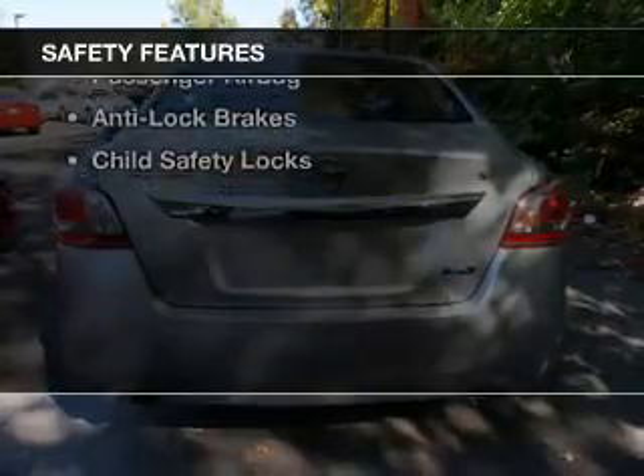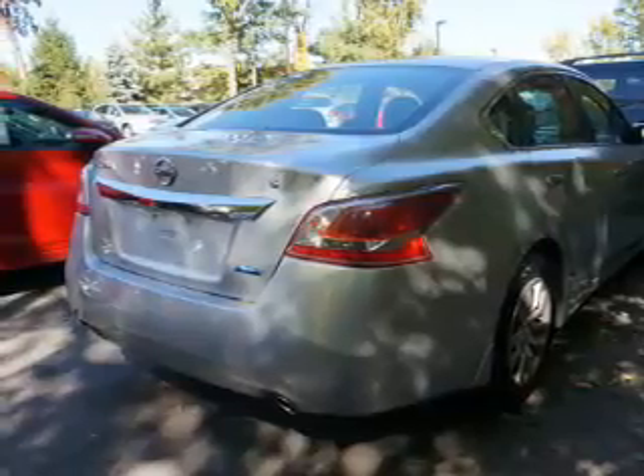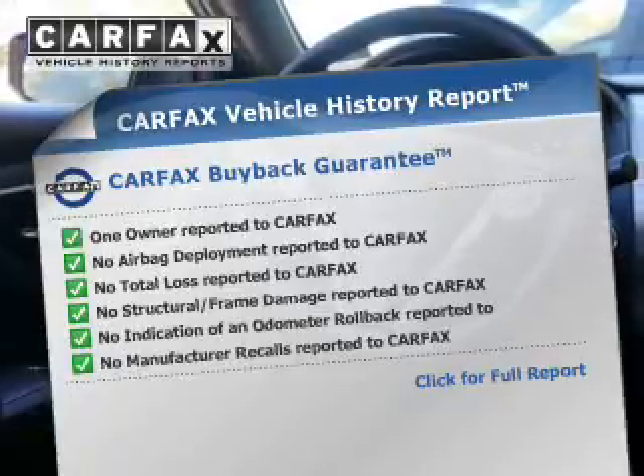Safety was made a priority with these features: curtain head airbags, side airbags, brake assist, traction control, stability control, a passenger airbag, anti-lock brakes, and child safety locks.